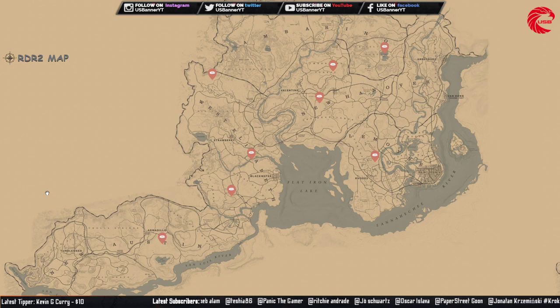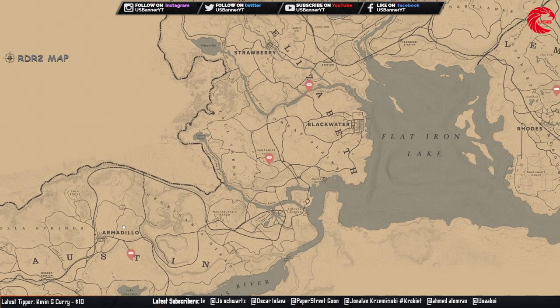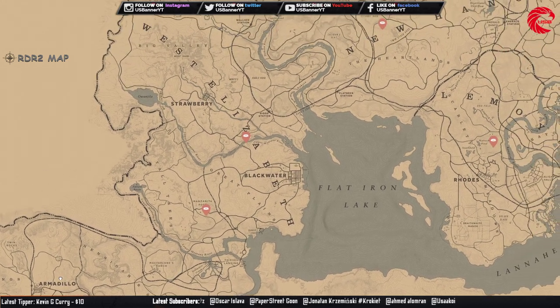Our next collectible set starts with the lost jewelry — the bracelet set. You can see all the bracelet set locations over here. You can sell this set to Madame Nazar for 271 dollars.